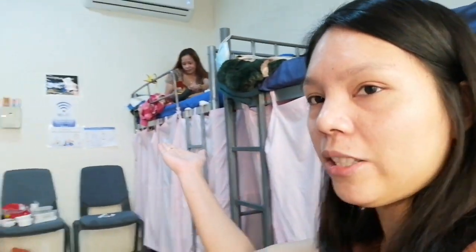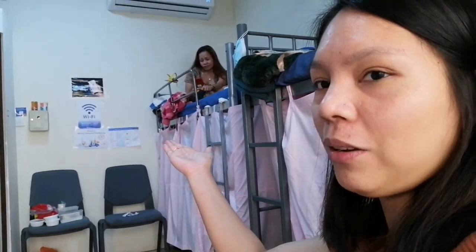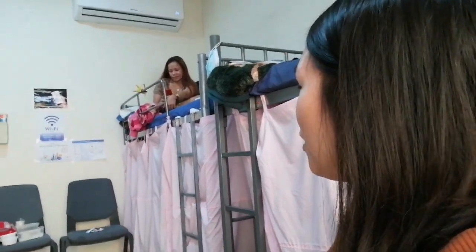Meron kami ditong wifi — nakadikit lang dyan yung mga password ng aming wifi, 24 hours, free wifi. Sa food naman, okay lang, masarap naman yung mga food nila. Sa CR, meron siyang free sabon. Free laundry. Free shampoo. No worries.